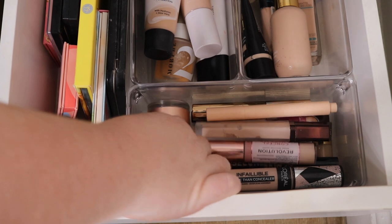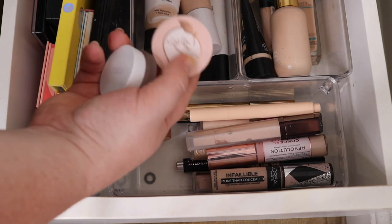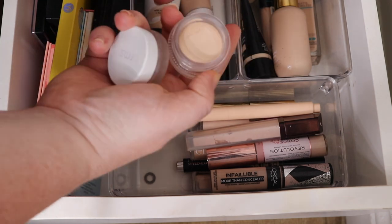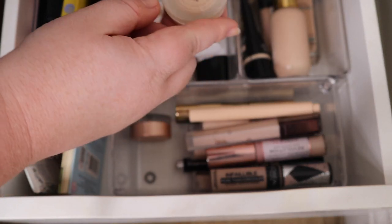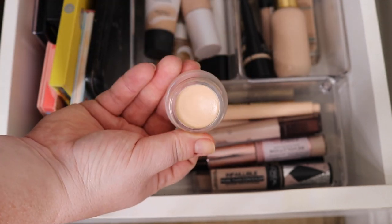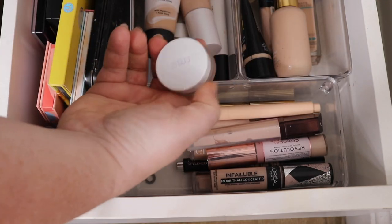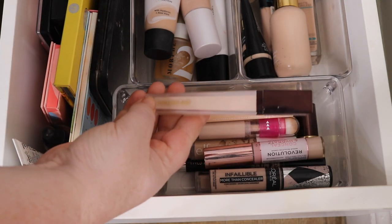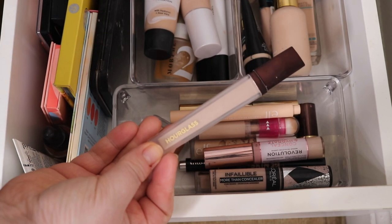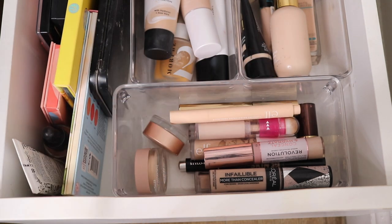Now I'm going to pick some concealer - I might do a potted concealer since I haven't touched them in so long. I have the Too Faced Instant Coverage Concealer and the RMS Beauty Un Cover-Up 00 - this is kind of a multi-purpose foundation and concealer. Let's try the RMS. I'm also going to use the Hourglass Cream Vanish - I usually save it for going out because it's my favourite concealer but I don't go out so I need to use it. So I'm going to add this one in too.